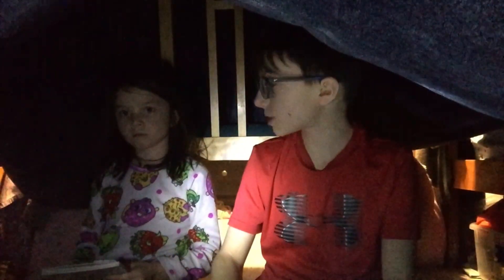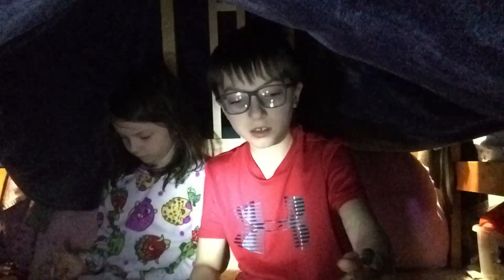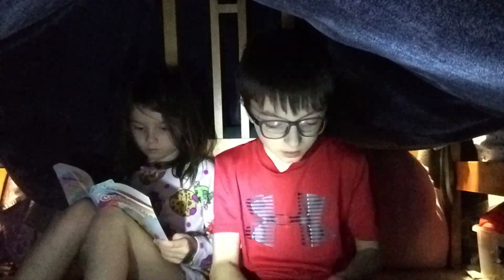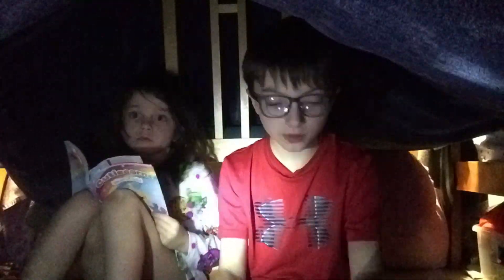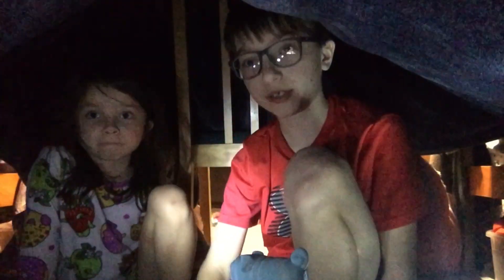Should we do time lapses? Okay, let's do time lapses. That was kind of boring because, obviously, we're in a fort. Not much to do.